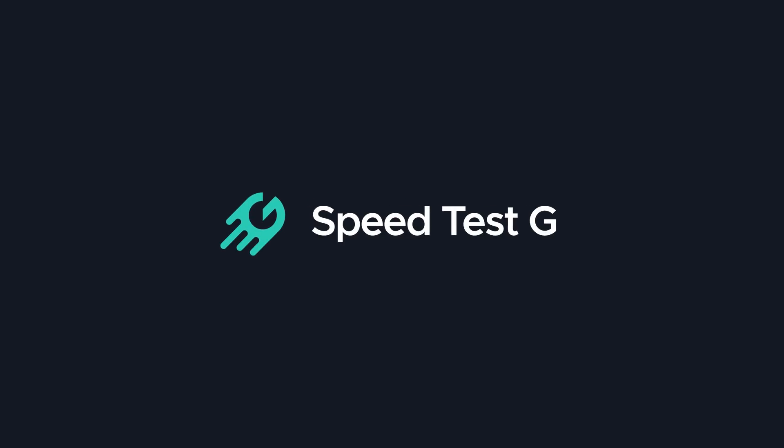My name is Gary Sims, this is Speed Test G. I really hope you enjoyed this test between the Realme X7 Max 5G and the Galaxy S21 Ultra. If you did, please give it a thumbs up, and if you like these kinds of videos, why not subscribe to the channel? Okay, that's it — I'll see you in the next one.